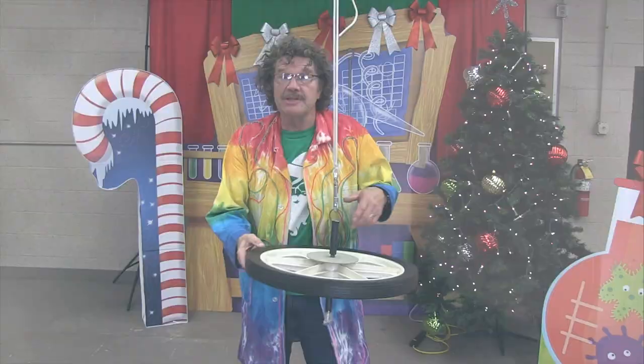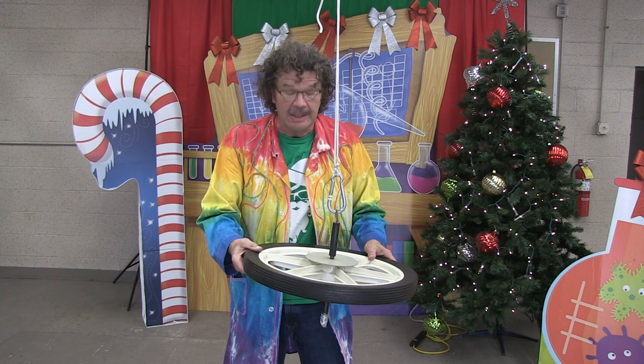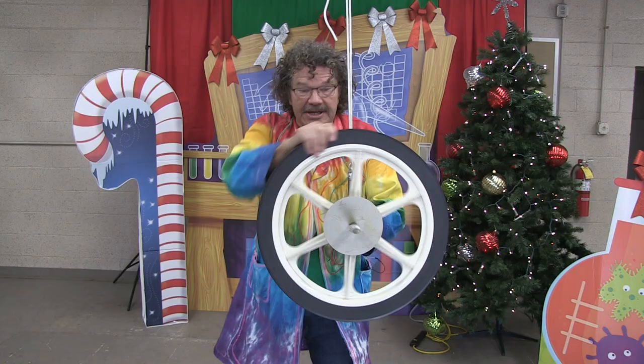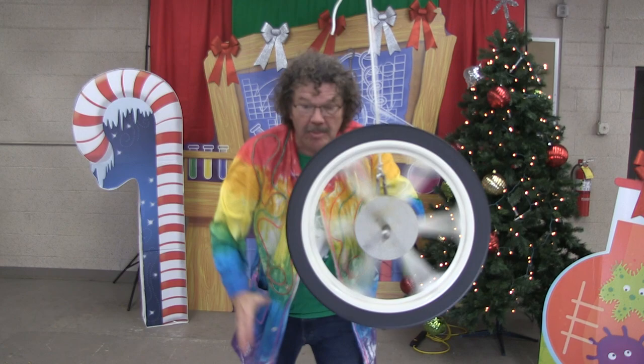We can learn a lot about how things spin. Here is a pretty cool wheel you'll find in a lot of science classes, and forces act upon it. If I let go it comes down because of gravity. But if I can add some spin to it, we get something called angular momentum. This should stay in this position, then torque around, and it stays upright.